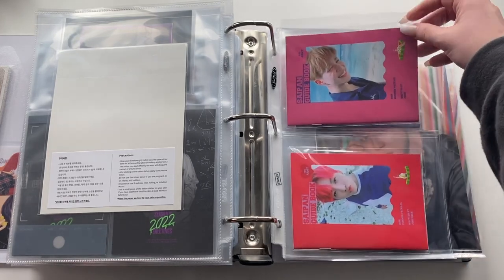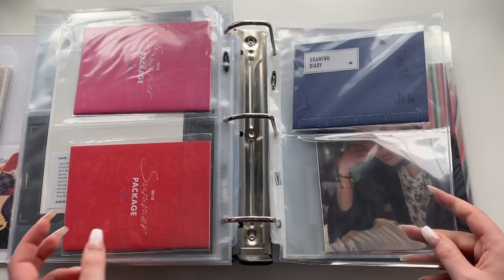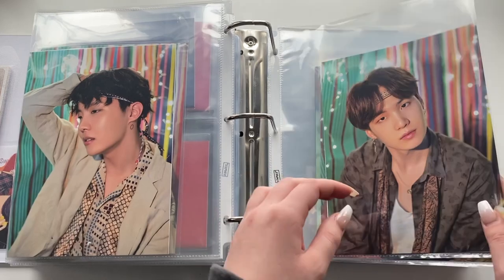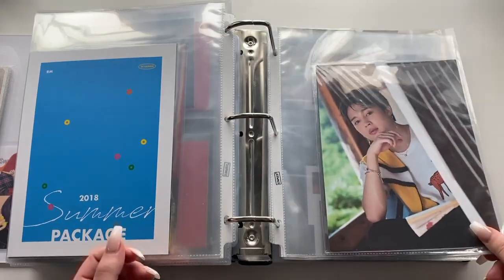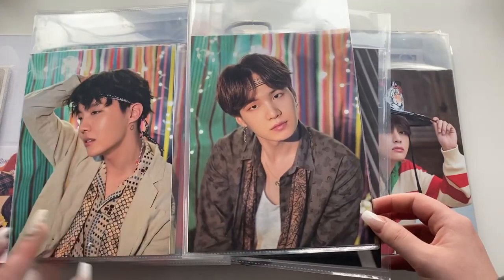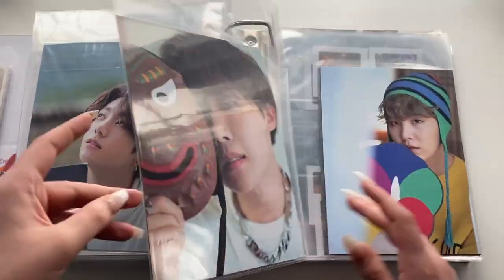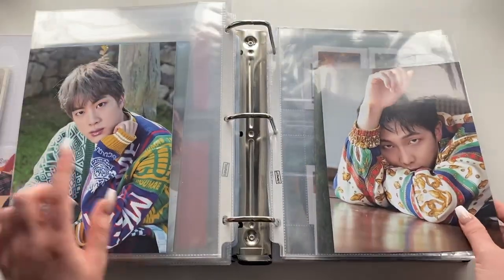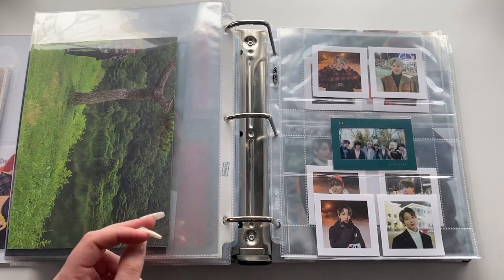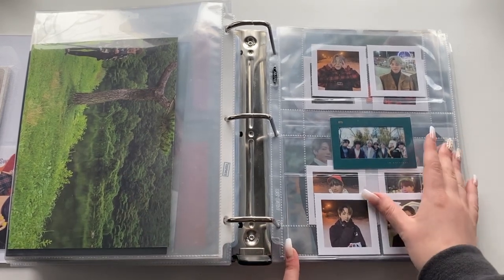I wish they'd stuck with the 2018 concept for 2019, but this is the 2019 drawing book for the Summer Package. Then the 2018 postcards and the 2019 postcards — I love the 2018 concept so much more. The 2019 ones are still really pretty but I prefer 2018. I love this Jin photo though. Then the 2019 folded poster. This is where they started doing Winter Package — these were like a little zine thing that was perforated, so I took them out since I had two sets.